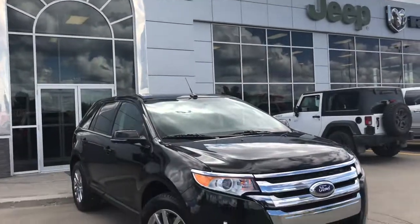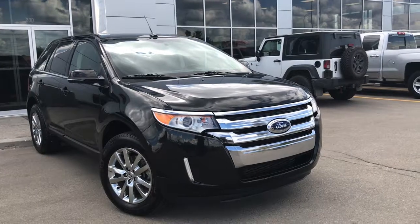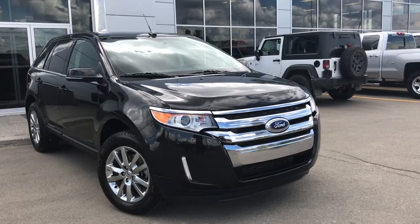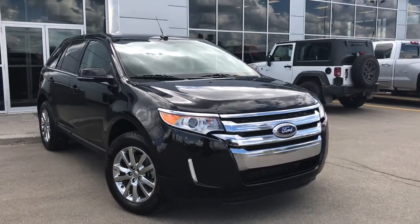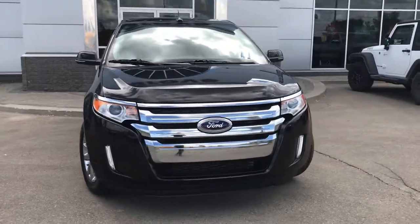Hello and welcome to Grove Dodge. My name is Jasmine, and today we're going to be looking at this 2014 Ford Edge Limited all-wheel drive in black. Under the hood she has a 3.5 liter engine pushing 280 horsepower.